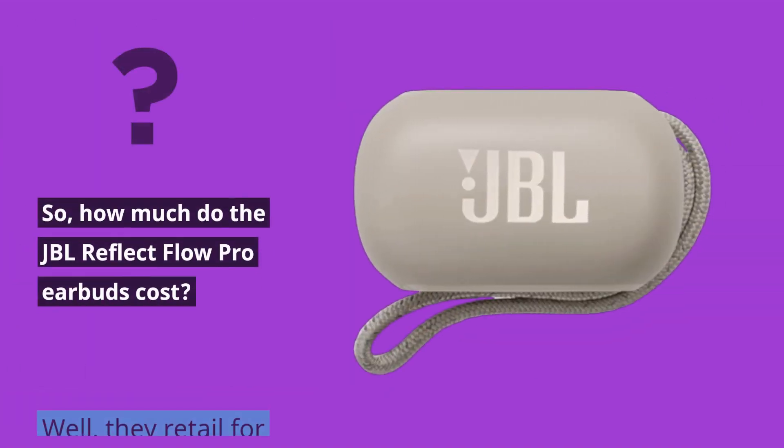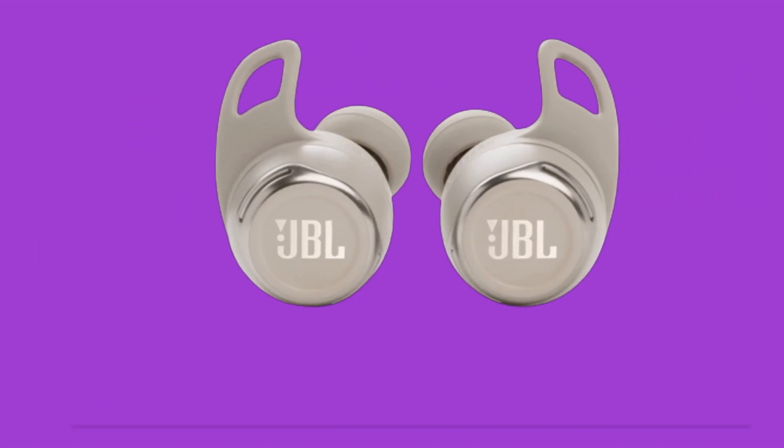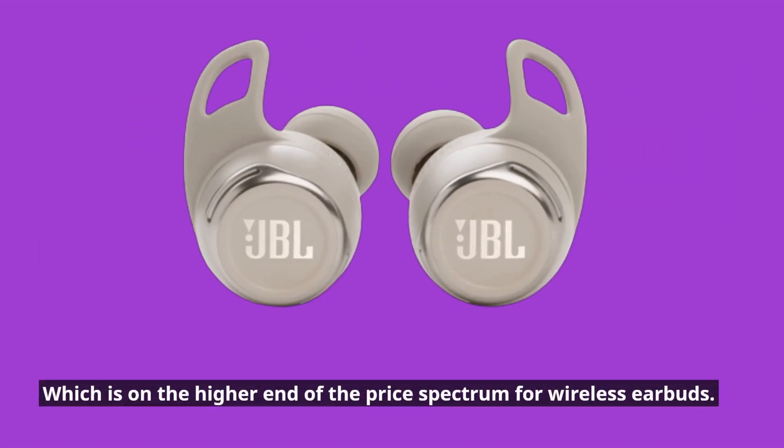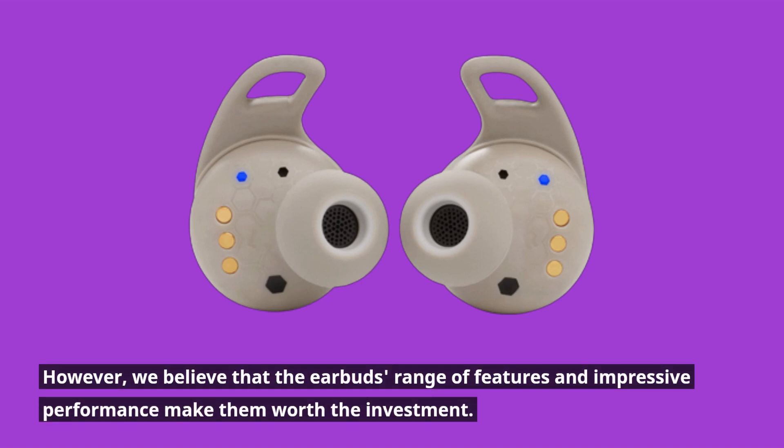How much do the JBL Reflect Flow Pro earbuds cost? They retail for around £170, which is on the higher end of the price spectrum for wireless earbuds. However, we believe that the earbuds' range of features and impressive performance make them worth the investment.